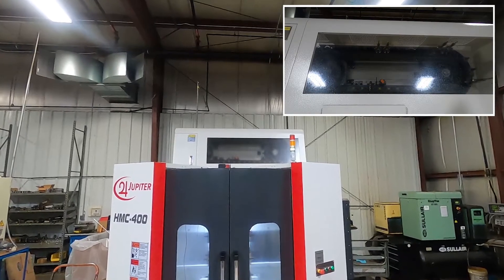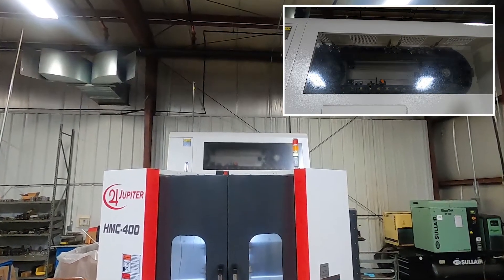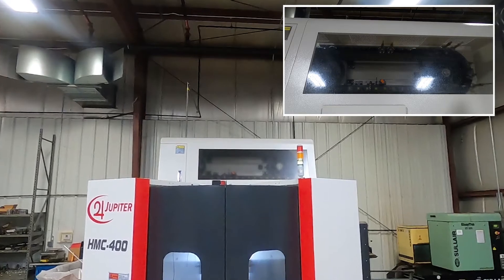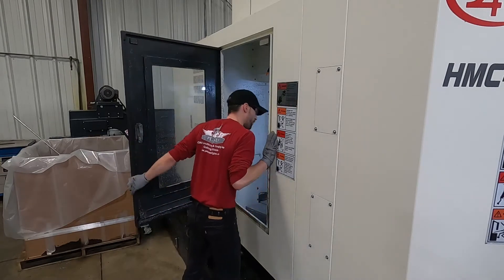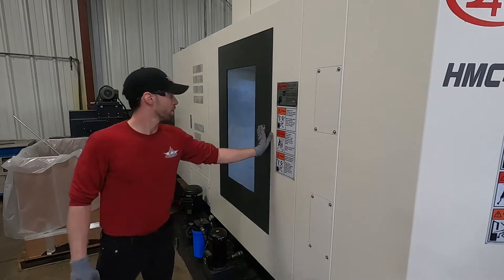The 40 or 60 tool ATC is uniquely positioned on top of the machine, which dramatically reduces the HMC 400's footprint in your shop and gives you easy maintenance access to the machining zone from both sides of the machine. As a result, you can fit three of our 400's in the same space as two of the competitors' HMCs.